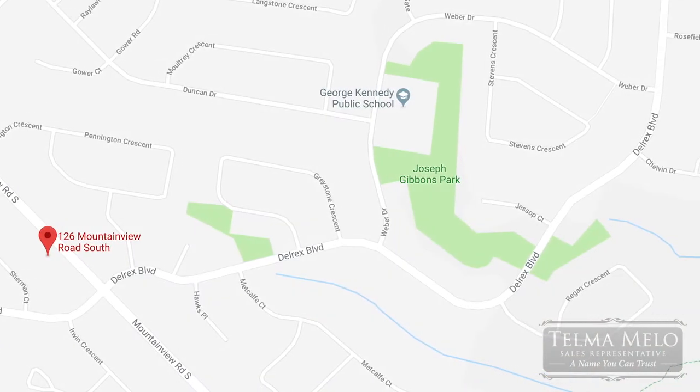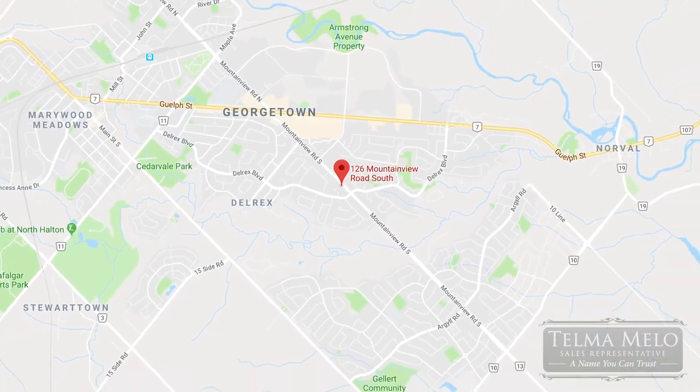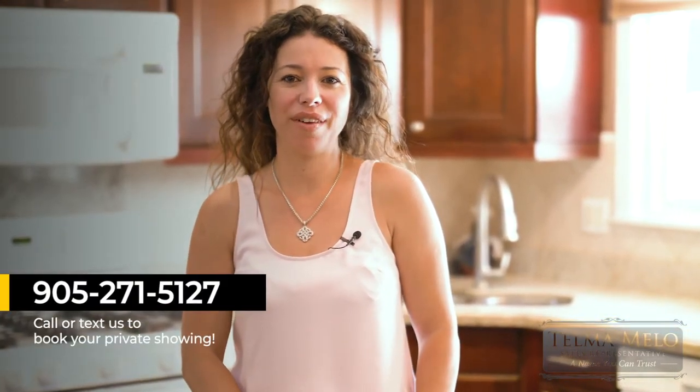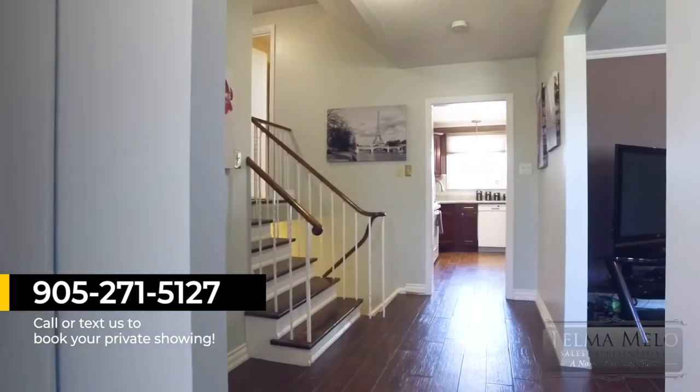The house is minutes from parks, hiking trails, public transportation, and graded A schools. I hope you've enjoyed the home as much as we've loved showing it to you. I'm Talma Mello with the Mello Real Estate Group. Call us at 905-271-5127 and let us give you a personal tour.